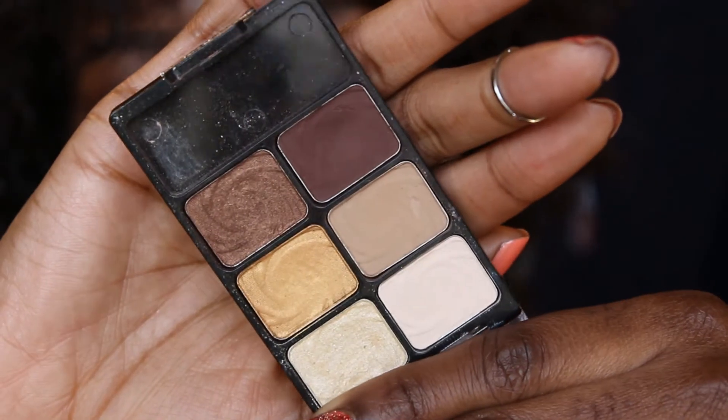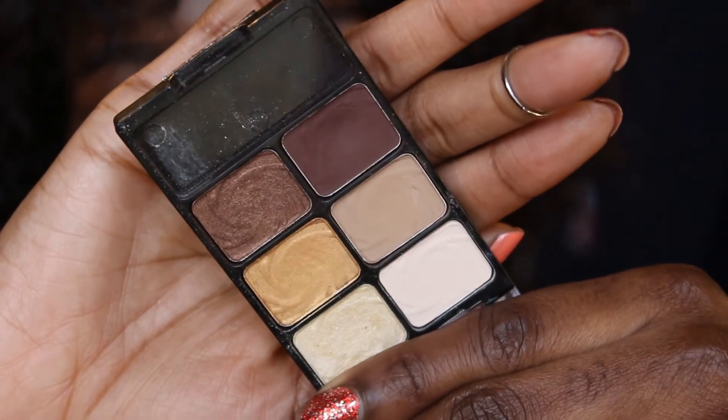You've all seen my Bandy palette before, so it's no surprise that it's a favorite. But I've been using it in a different way — I've actually been using the matte brown, which I usually use for my crease, for my brows instead. I take an angled brush and just fill in my brows with it. It creates a really soft look and makes my brows look a lot better — more put together and more natural.